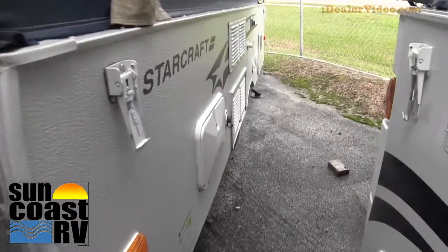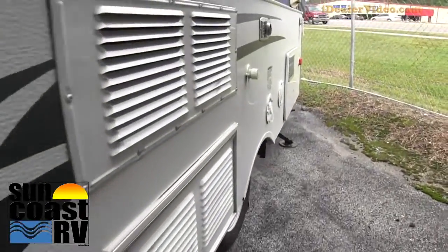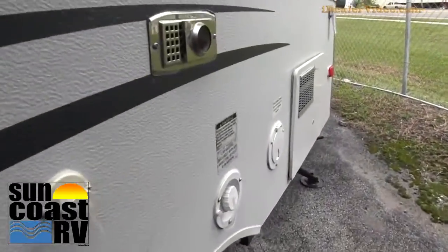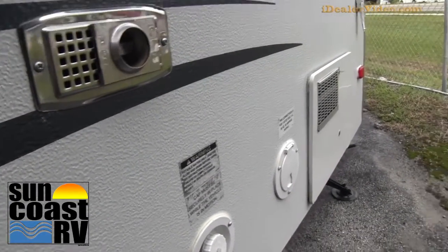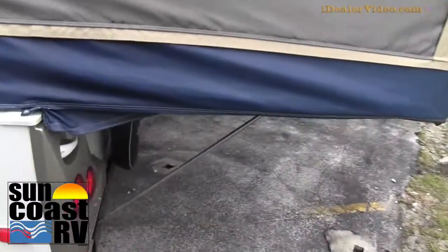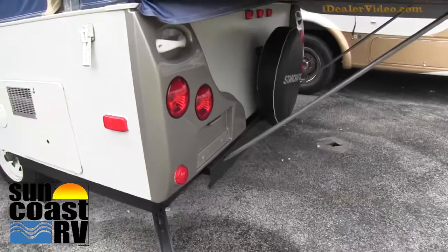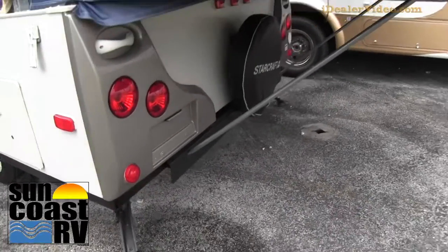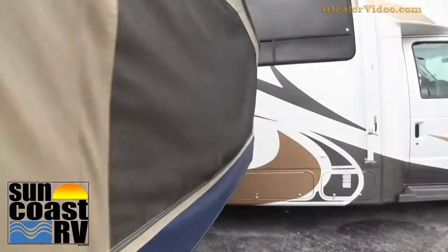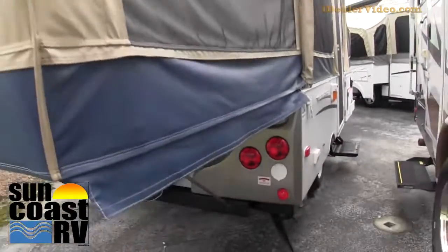There's an outside shower on it, city water connect. It does have a furnace and hot water heater, so this is fairly well equipped for a pop-up. Again, spare tire, good looking tail lights back here.